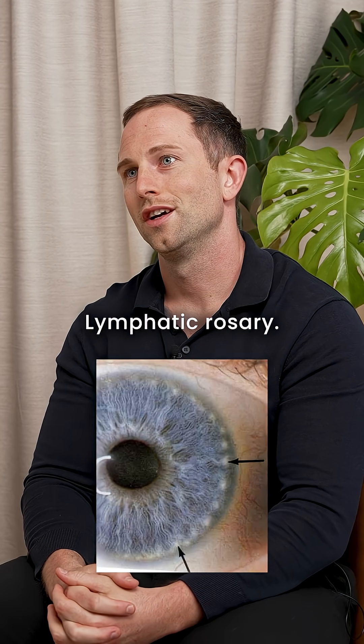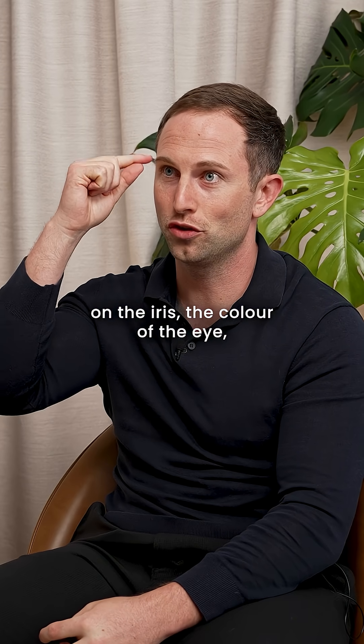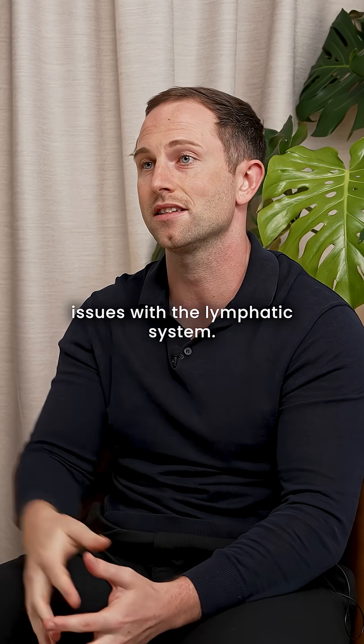Lymphatic rosary. This is pretty cool — this is a particular pattern on the iris, the colour of the eye, and you can see these little swirls around it. This is part of iridology and it can correlate to issues with the lymphatic system.